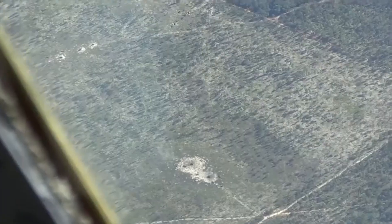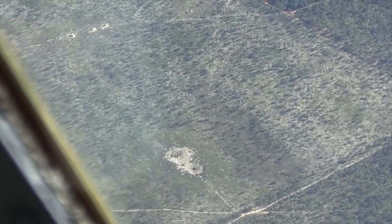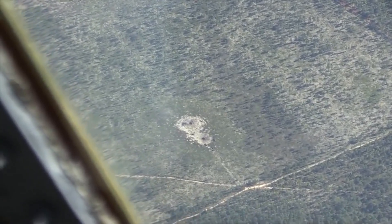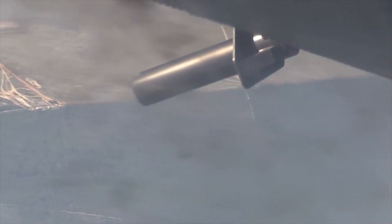AC-130Us are based at Hurlburt Field, Florida, while AC-130Ws are based at Cannon AFB, New Mexico. Gunships can be deployed worldwide. The squadrons are part of the Air Force Special Operations Command, AFSOC, a component of the United States Special Operations Command.